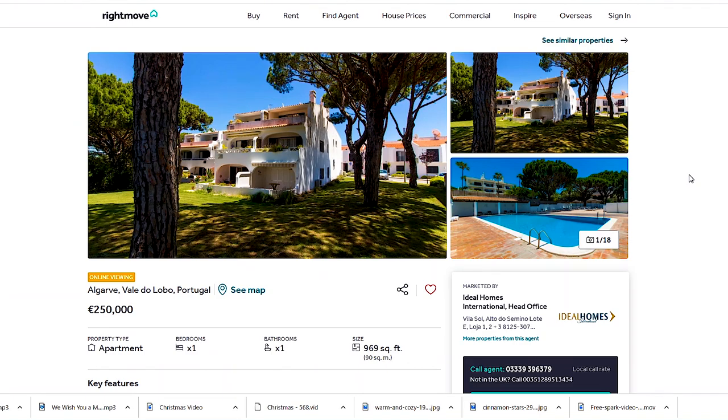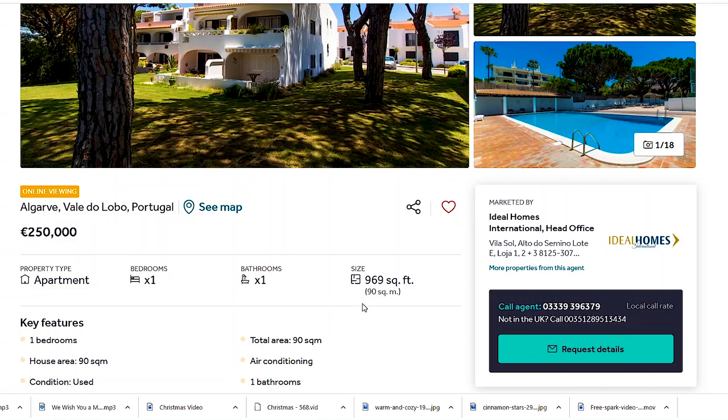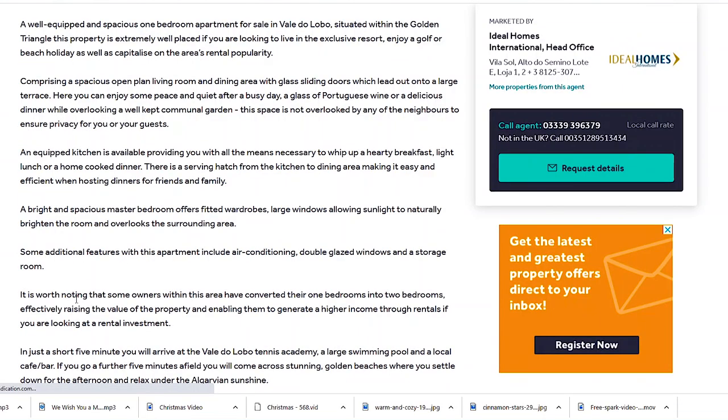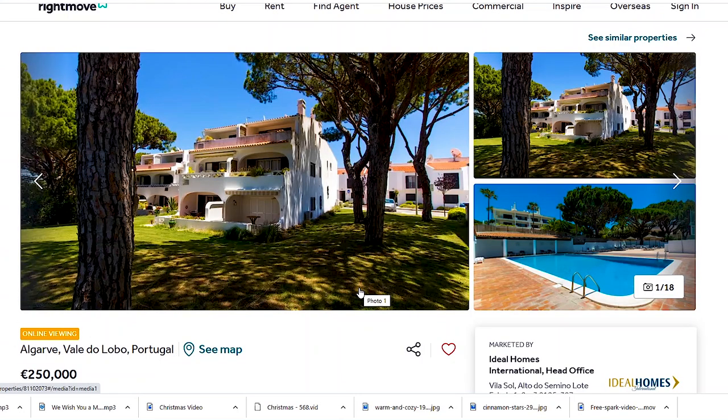The third property is also in Val du Lobo. Right on the budget, you have an apartment with one bedroom, one bathroom, and 19 square meters. It's worth noting that some owners within this area have converted their one bedroom into two bedrooms, effectively raising the value of the property and enabling them to generate a higher rental income. The ground-floor units have access to the grass, while the first-floor units have two bedrooms and two balconies.